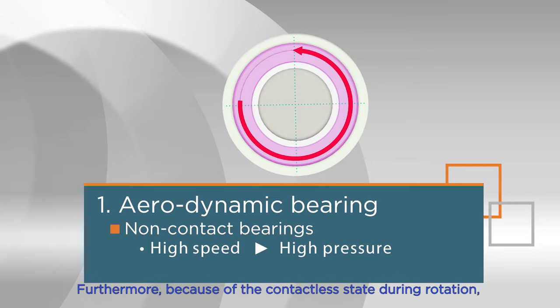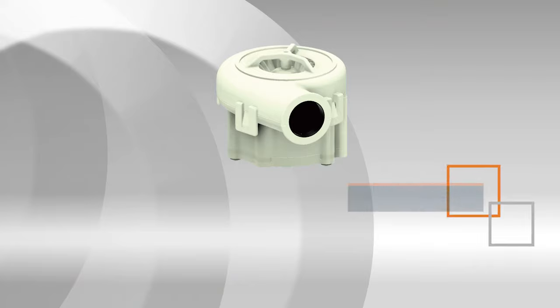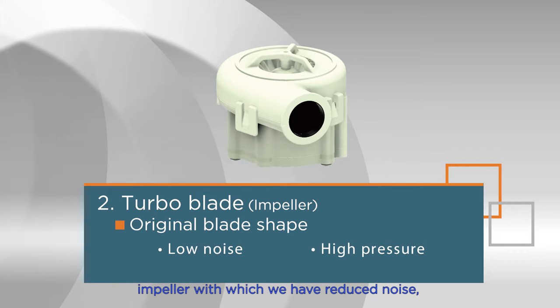Furthermore, because of the contactless state during rotation, astoundingly resulting in less vibration and long life due to no dependence on temperature. The rotor blade section is our own originally-shaped small impeller with which we have reduced noise, and which also contributes to creating high pressure.